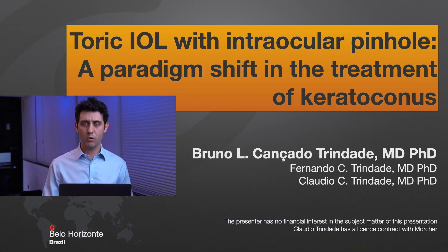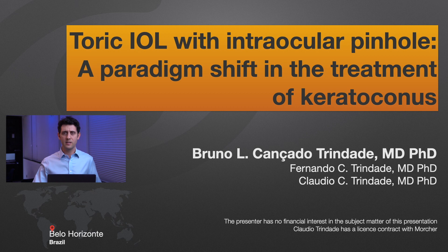This is a case that illustrates a paradigm shift in our view of the treatment of keratoconus. It is especially interesting because it illustrates two very important principles of this new approach. I don't have any financial interest to declare, but my brother and co-author has a license contract with the manufacturer of this pinhole, and this pinhole is not FDA approved.